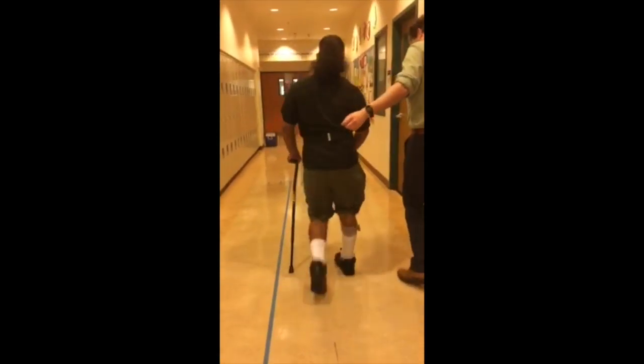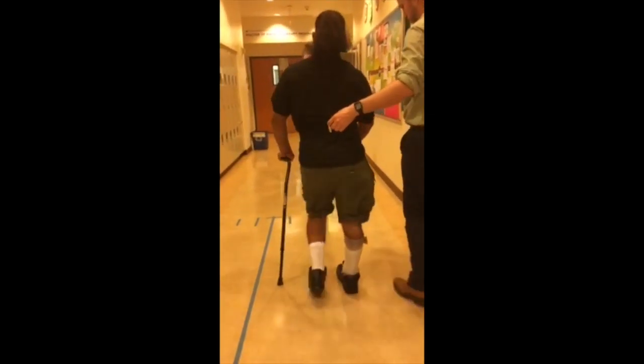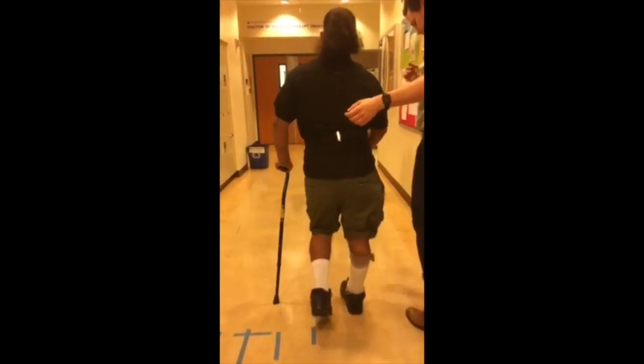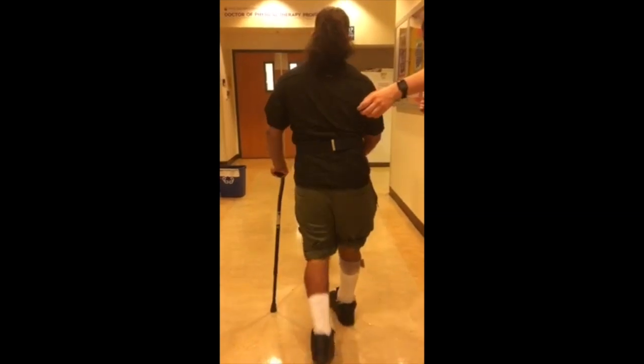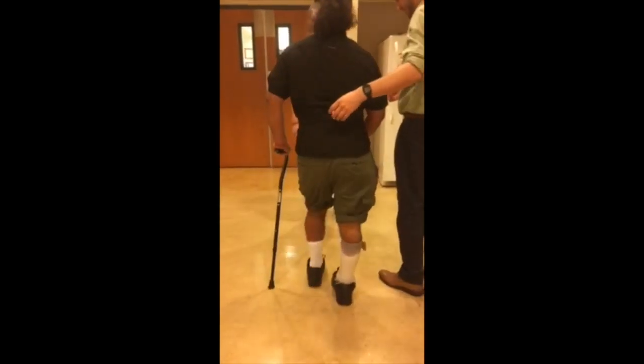Definitely some valgus knee on both sides. Internal rotation of the... I can tell this is the femur — yeah, it's the femur, I can see it right here. Internal rotation, femoral. See the hip hike.